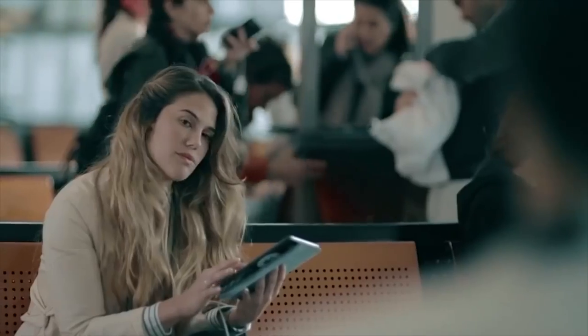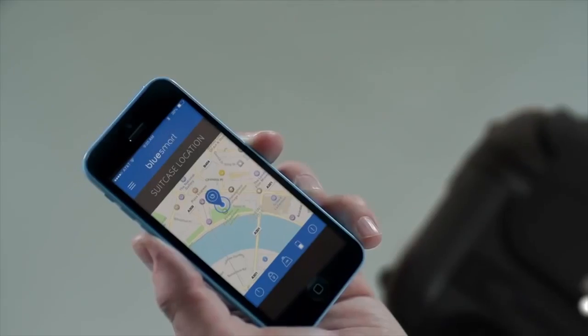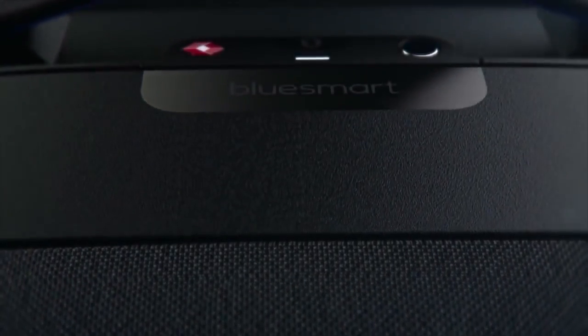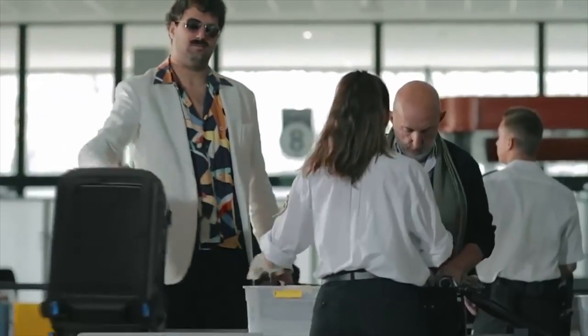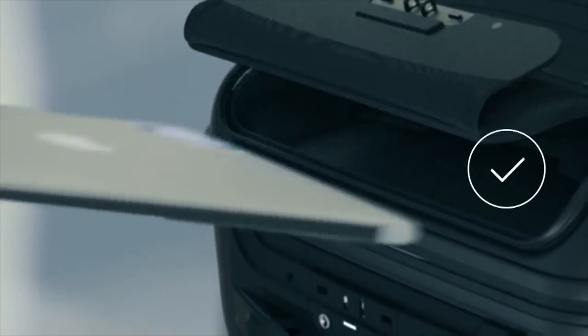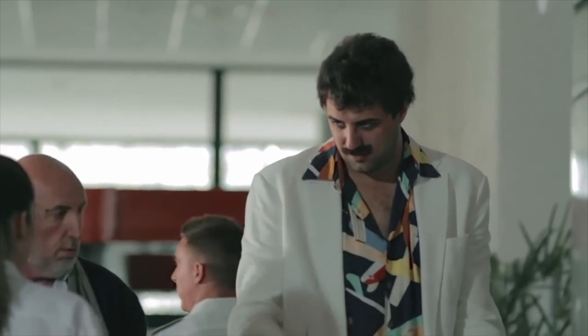BlueSmart will alert you if you ever leave it behind, or if it finds a new friend. And if it's ever lost, you'll be able to track its location. You will breeze through airport security thanks to easy access to your electronic devices. With BlueSmart, anyone can travel smart.